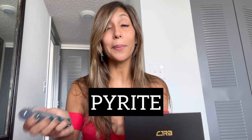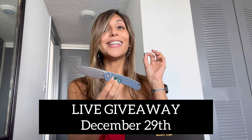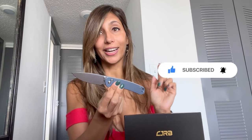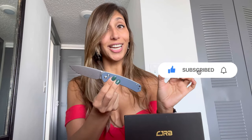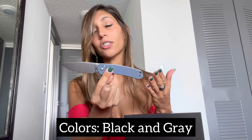Let's start with the December giveaway. This knife is the Pyrite by CJRB, and it is going to be the knife that I will be giving away live on the 29th of December on YouTube. Check out my stories and announcements on Instagram and YouTube for when I'm going to be going live. This knife comes in black and in gray — that's the handle.